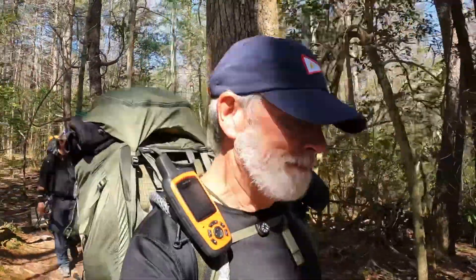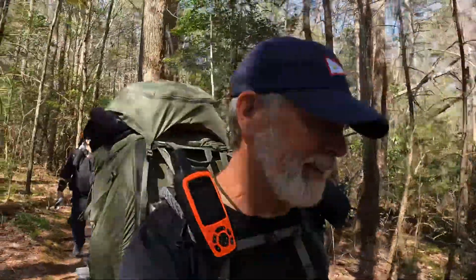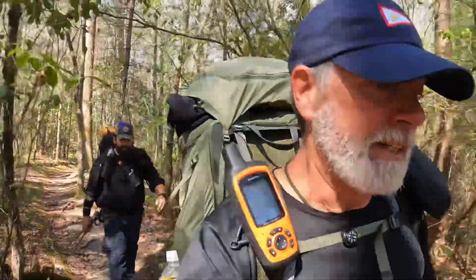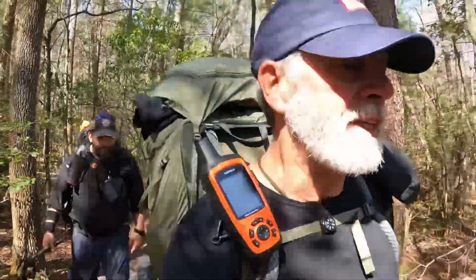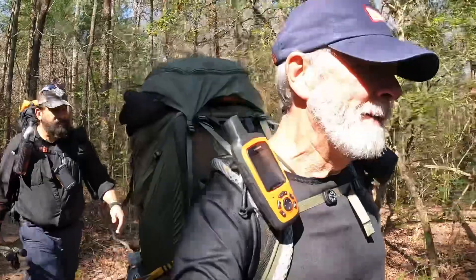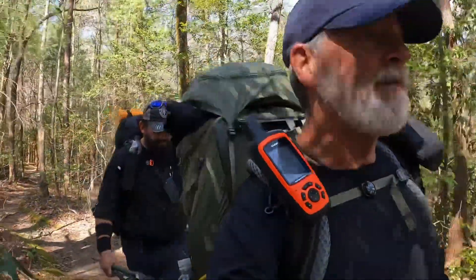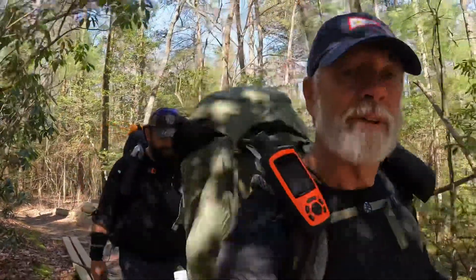Beautiful day today. Odie and I are humming right along, just taking our time — gonna pick it up a little bit on the flat. We're still on the hike-in trail. Once we meet up with the AT we've got about 3.7 miles to Springer. We've got all day to do eight miles, no worries.